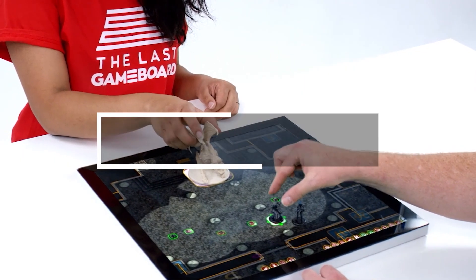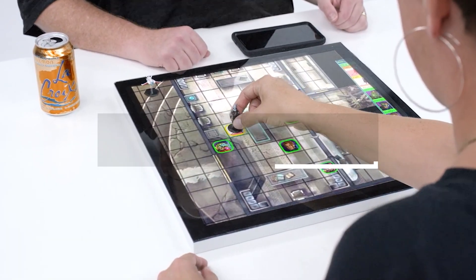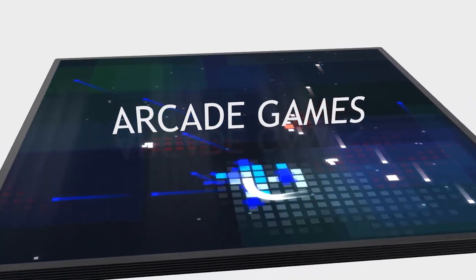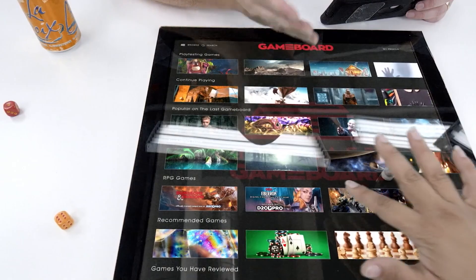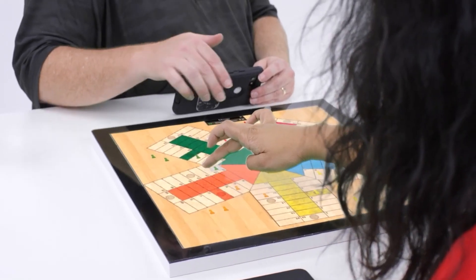Game Board 1, designed for board game enthusiasts, is a 22-inch square tablet that transforms into a complete game or playing field. Whether for poker or D&D, it provides an interactive platform for manipulating game pieces. With built-in Wi-Fi, online play is possible, and the open software supports tweaks and games on Unity and Unreal engines.